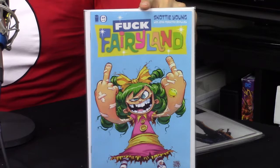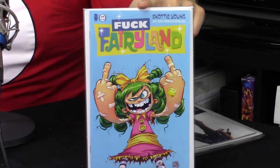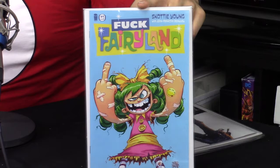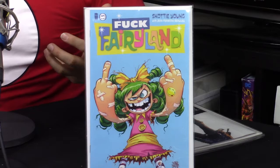Fair warning — the next cover has some language. If you're under 18, forgive me. It's a Skottie Young book called I Hate Fairyland. This is Skottie Young's Image debut. The character is giving the bird — not just once but twice — on the cover. Skottie Young does the writing, art, and covers. Each issue of the first arc has a variant, and this is the variant cover. The colors are great and I'm a real big fan of the Skottie Young look.